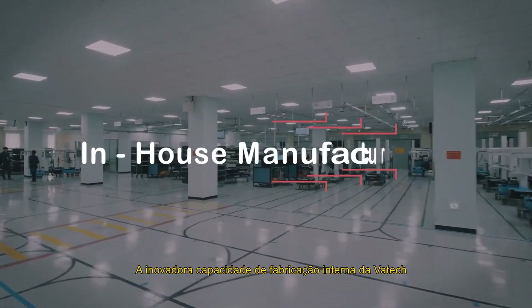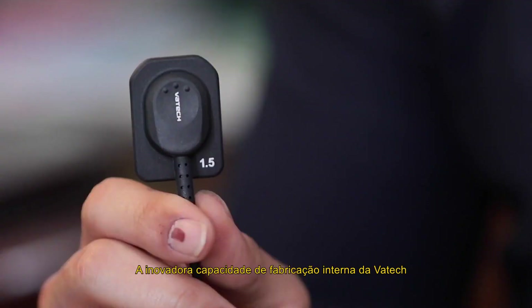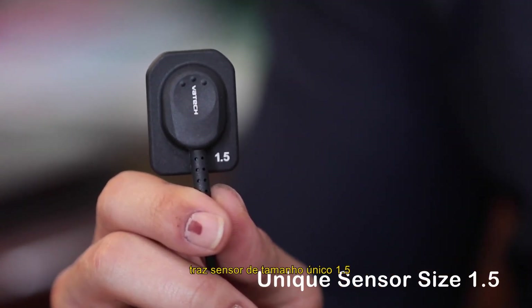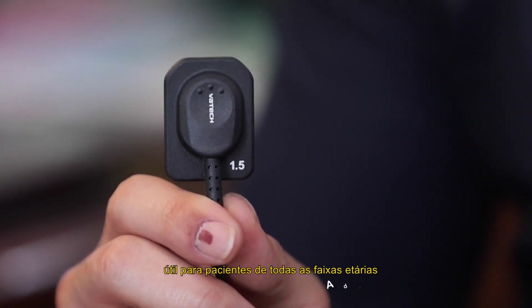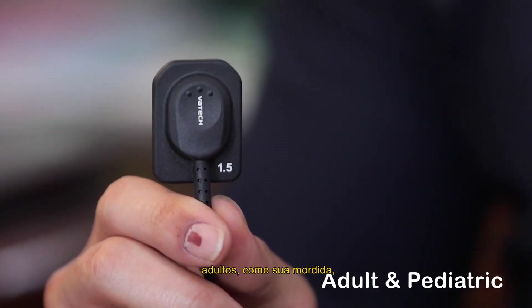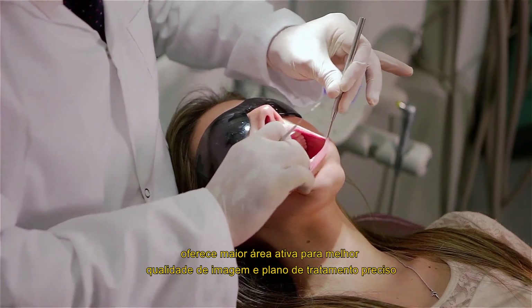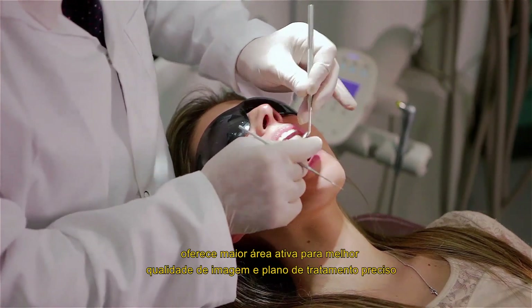Vaatec's innovative in-house manufacturing capability brings a sensor of unique size 1.5 that is useful for patients of all age groups — adults as well as pedo — and gives a larger active area for better image quality and accurate treatment planning.